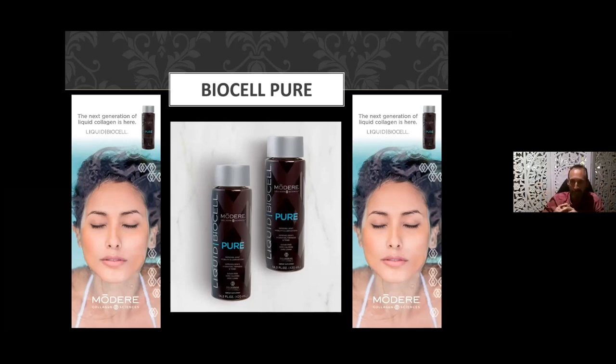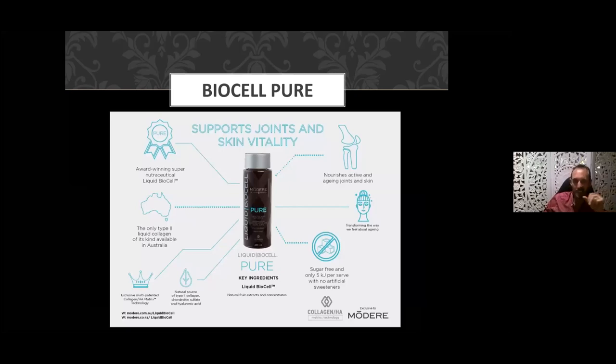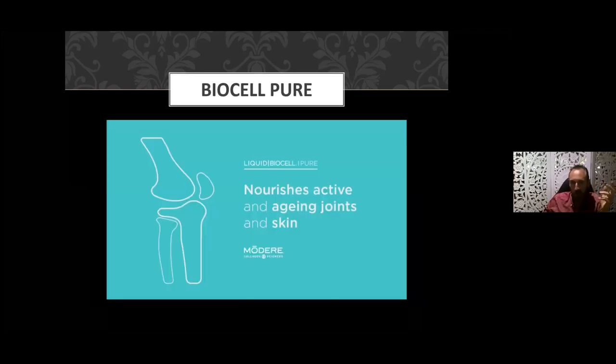Let's chat about BioCell Pure — this is a low-calorie version with only five kilojoules per serve. If you're watching your calories, or have sensitivities like fructose intolerance or absorption syndrome, this might be the optimal one for you. The infographic emphasizes it works on nourishing active and aging joints and skin — it's a low-calorie version, naturally sourced, and multiple-awards winning around the world.